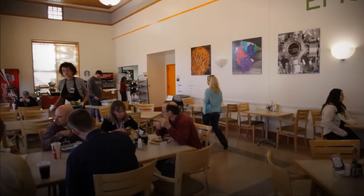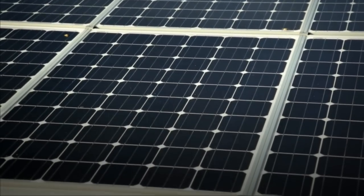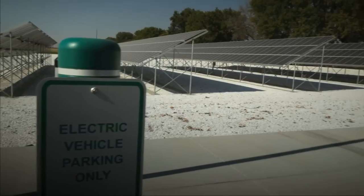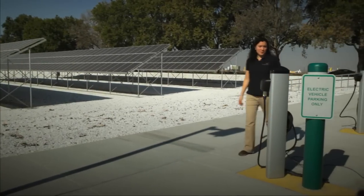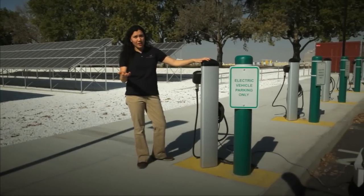Many of you have eaten at Dr. Bill's, but you probably haven't seen the solar system on the roof that provides hot water for the restaurant. On the other hand, the photovoltaic array that provides power to EMSL is quite visible. Did you know it powers the charging stations for more than 20 electric fleet vehicles at PNNL — and for personal electric cars, too?